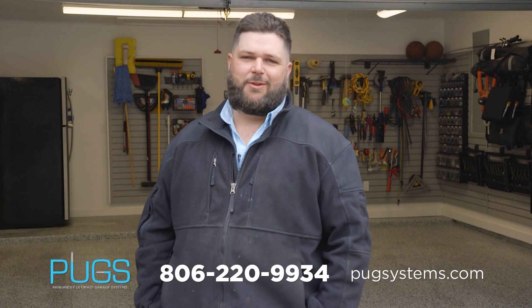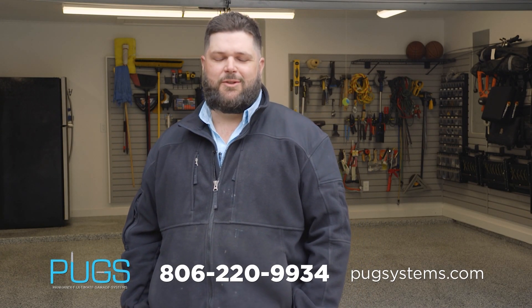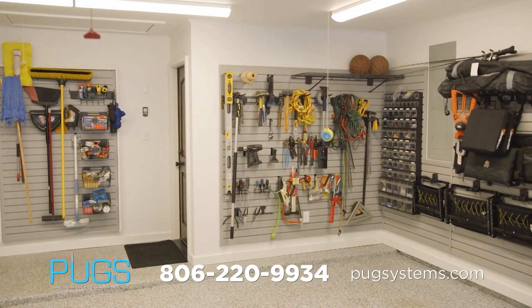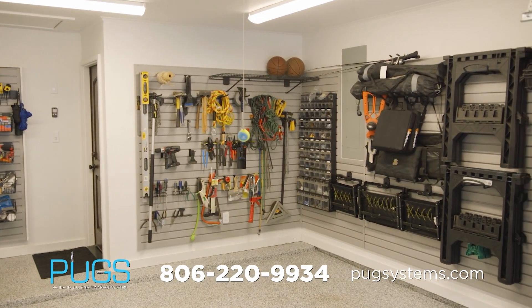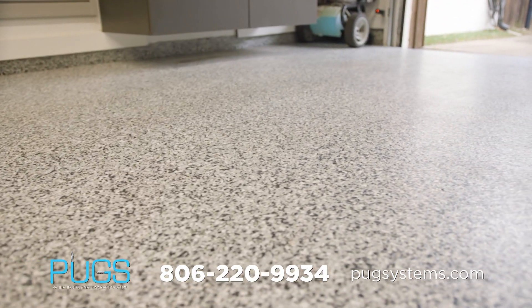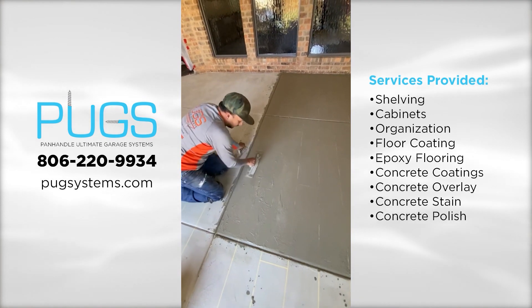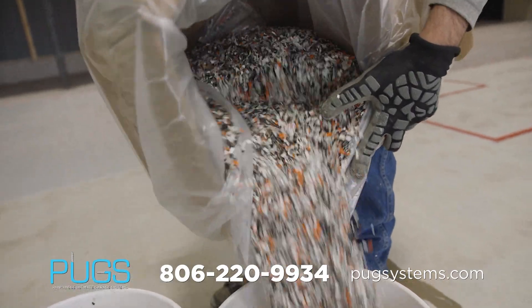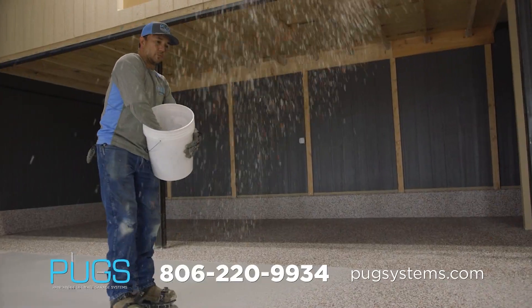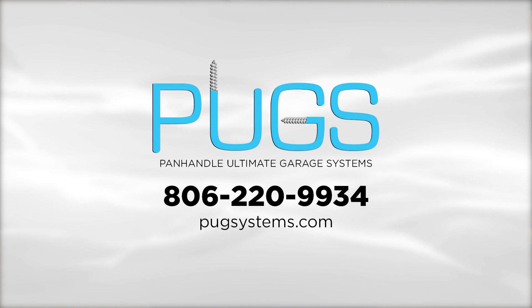I'm Derek Carter with Panhandle Ultimate Garage Systems. We've been serving the Texas Panhandle and Amarillo since 2012. We specialize in epoxy garage floors, cabinets, shelving, and any kind of garage organization. When you hire Pugs, you're going to get the most experienced team in the Texas Panhandle. We will show up, give you the best product and best service at the best prices. Give us a call today for a free consultation to get your garage working for you.